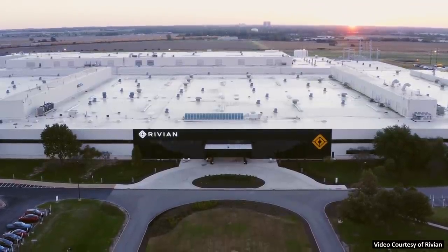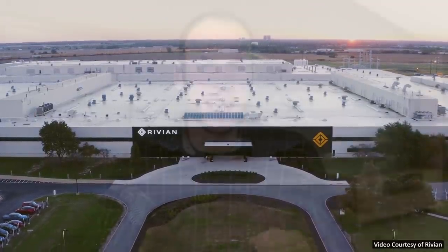I believe this is a really wise move by Rivian — not only to buy batteries from Samsung SDI but also to develop and manufacture their own batteries in the future. This is of course something that Tesla is doing with their development of the 4680 batteries, and other auto manufacturers are also working to do this as well.